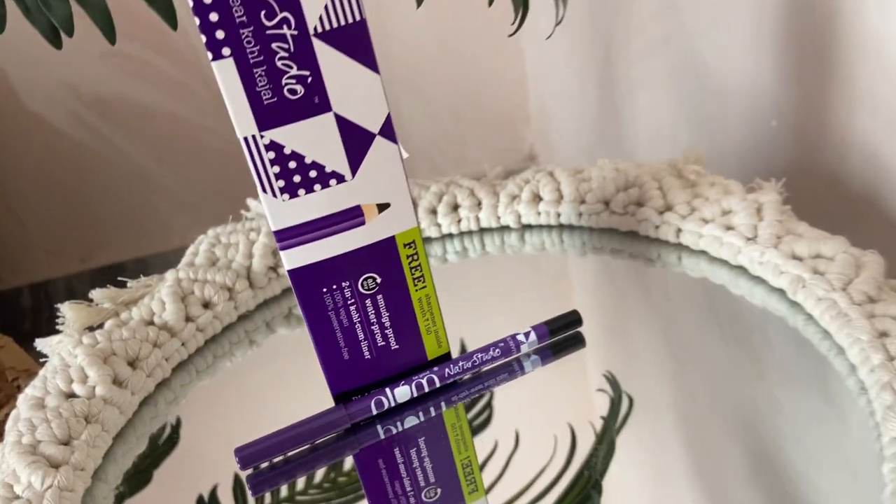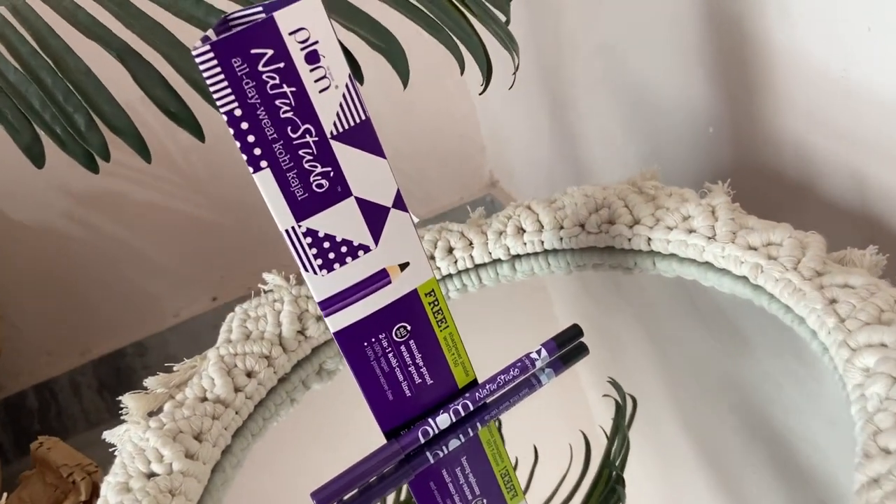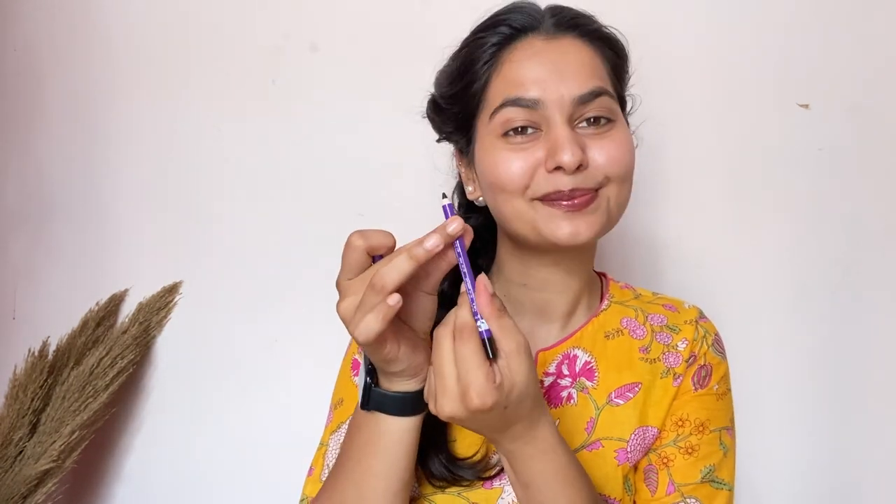The third product is Kajal, which I really like. I always use Plum's Nature Studio All Day Wear Kajal. It is smudge-proof, 100% vegan, and cruelty-free, and you get very good shades. I have the deep black color here — this is a 2-in-1 Kajal cum liner. It is richly pigmented, smudge-proof, waterproof, and dermatologically tested. So you won't face any problems with it!